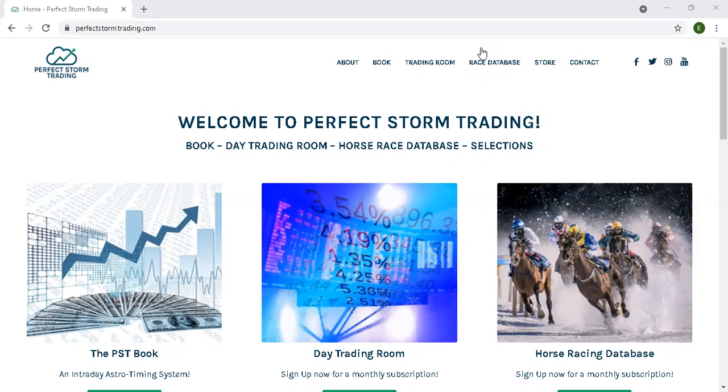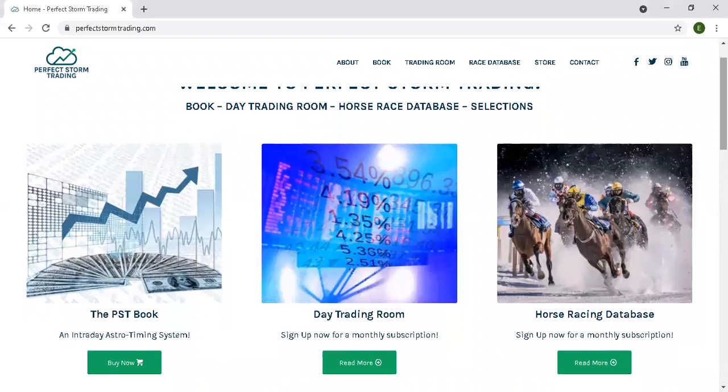Please stop over at perfectstormtrading.com. Check out our website, get some more information on our book, indicators, and other services. You can click on the PST book link, or click on the upper menu bar on the book link to get more information from our site, or also from cosmoeconomics.com, our publisher.